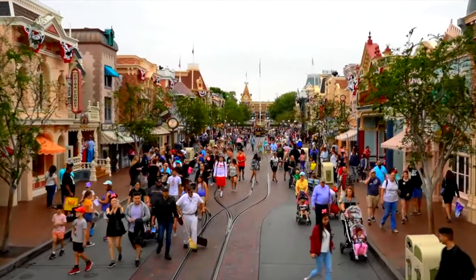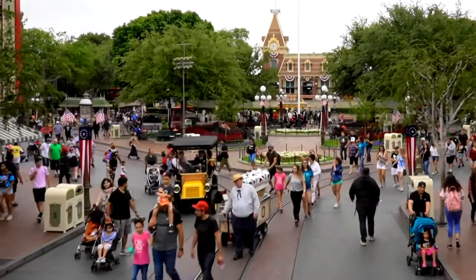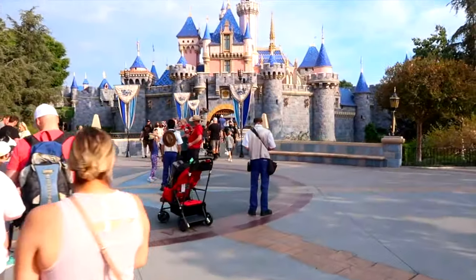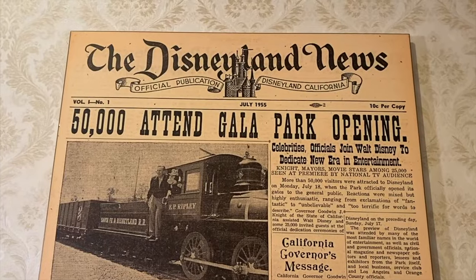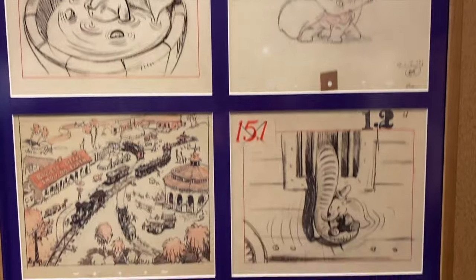Throughout the day, you can also ride on one of the amazing Main Street vehicles. The four vehicles you could get the chance to ride are the horse-drawn streetcar, the horseless carriage, the fire engine, or the omnibus. You can either hop on in the town square near City Hall to the central plaza in front of the castle, or vice versa. If you are a fan of Disney Park's history, then you will love the Disney Gallery, a small museum dedicated to seasonal exhibits showcasing attractions and icons from all the Disney parks around the world. Currently, there is a special 100 Years of Wonder presentation focusing on attractions within Disneyland and Disney's California Adventure.